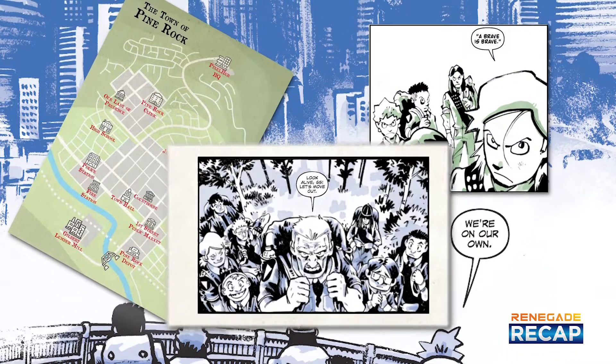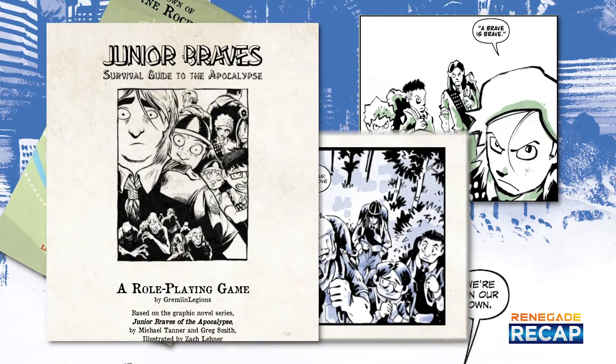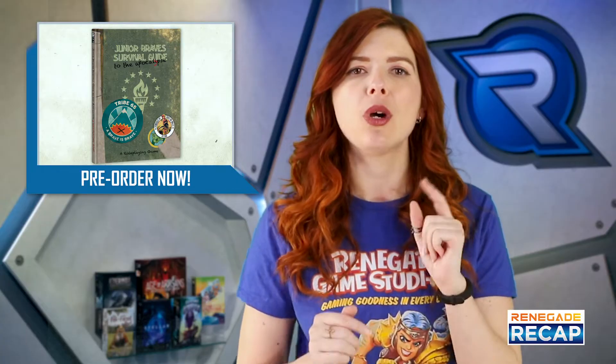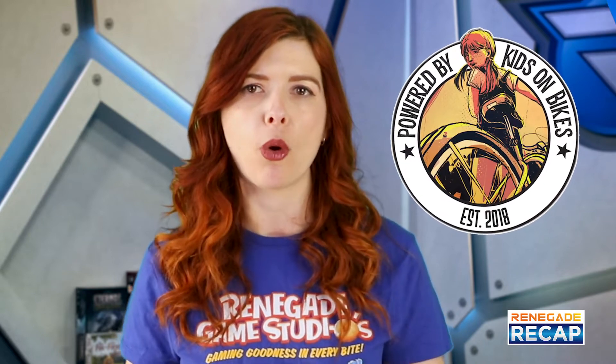and Doomsday is on your doorstep. This family-friendly RPG is good for all kinds of adventurers ages 12 and up, and was designed by Gremlin Legions. Junior Braves is powered by the fantastic Kids on Bikes RPG system, created by Doug Lewandowski and John Gilmore.